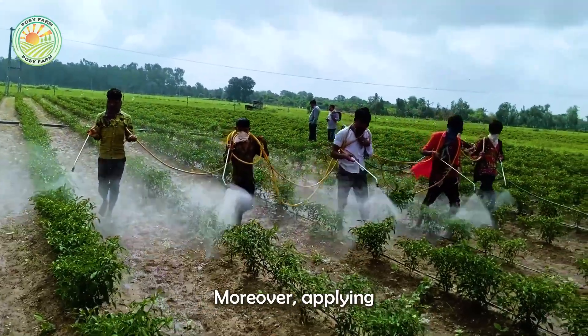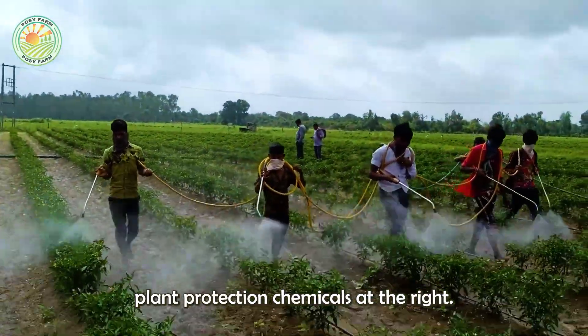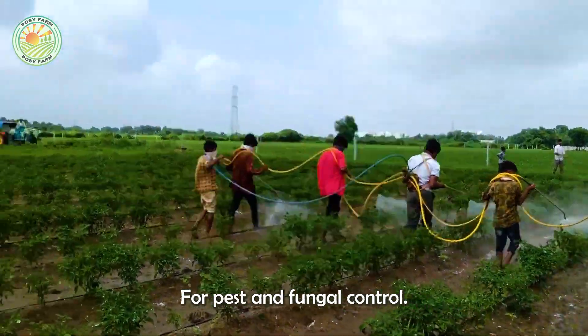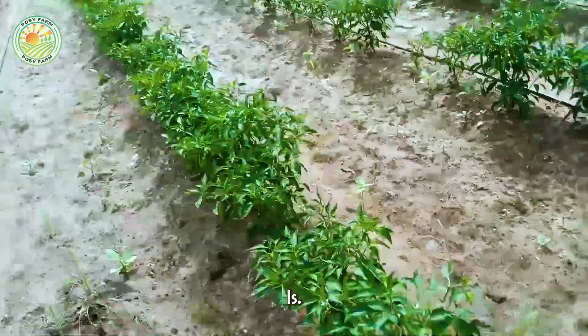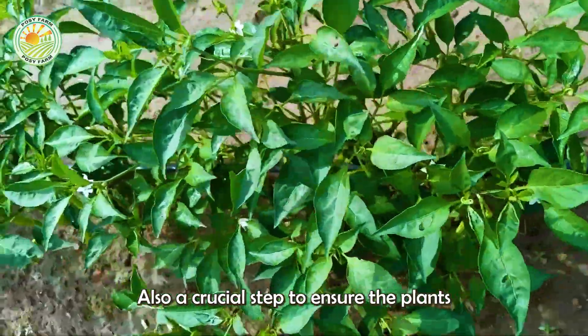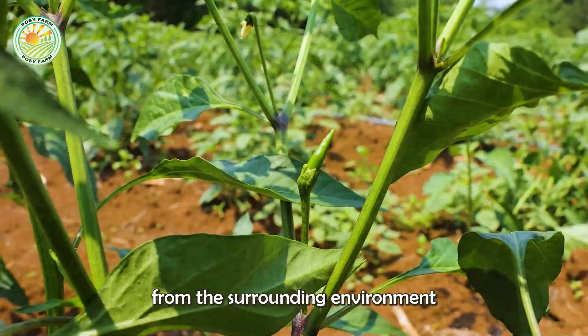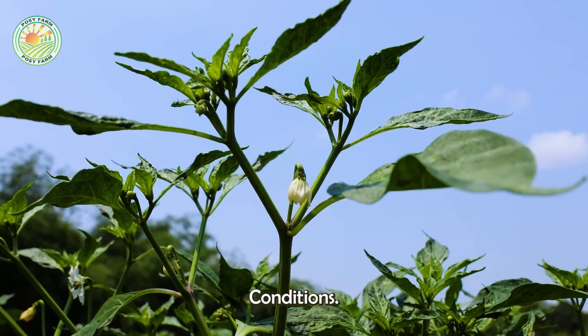Moreover, applying plant protection chemicals at the right time and in appropriate quantities, including pesticides for pest and fungal control, is also a crucial step to ensure the plants are not severely affected by harmful factors from the surrounding environment and harsh weather conditions.